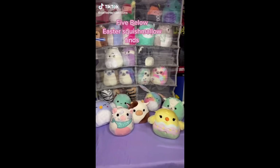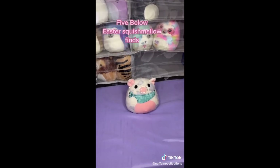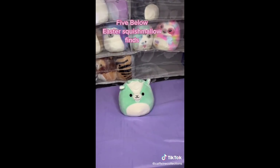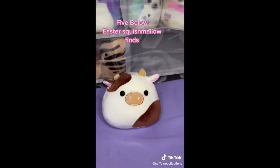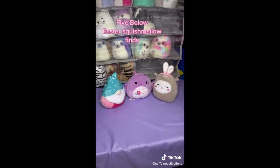I found the Five Below Easter Squishmallows. I managed to get almost all the ones that I needed besides the ones that I ordered originally, including Ronnie. He was the only one I didn't get. I didn't get any duplicates because they're new and I wanted to leave them for anyone else who went to the store.